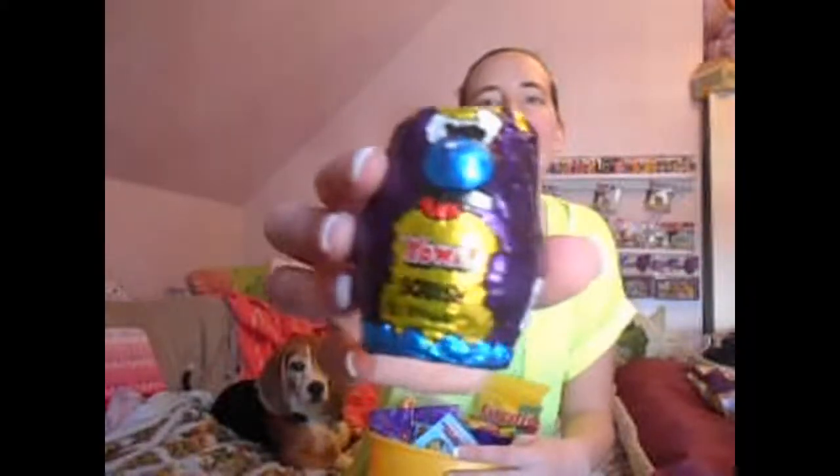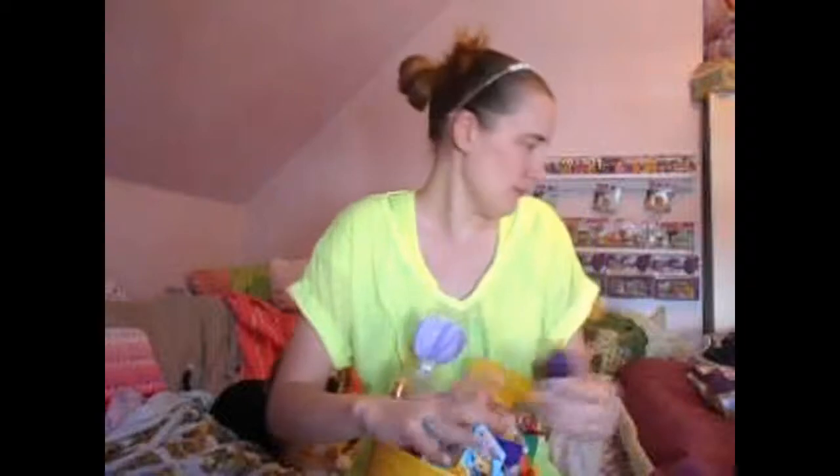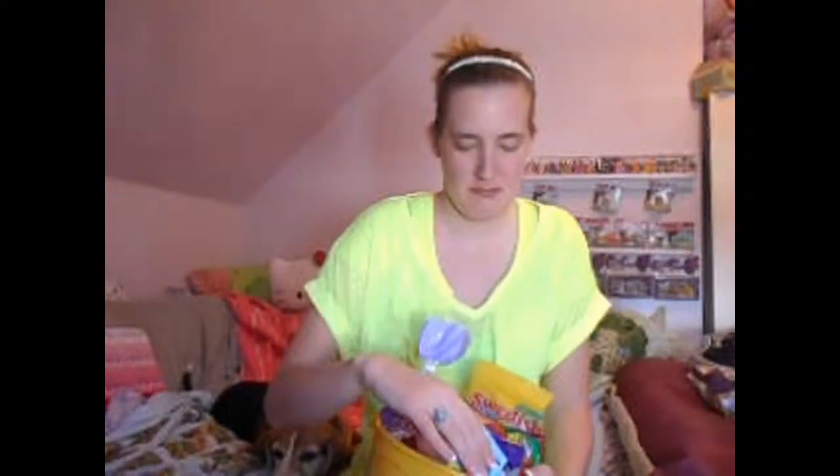The first thing I got are these Yowie candies. I got a couple of those, and I'm going to put these and a couple of these other little things in my box for blind bags — it's like a box full of blind bags, random mystery kind of toys. So I got that.